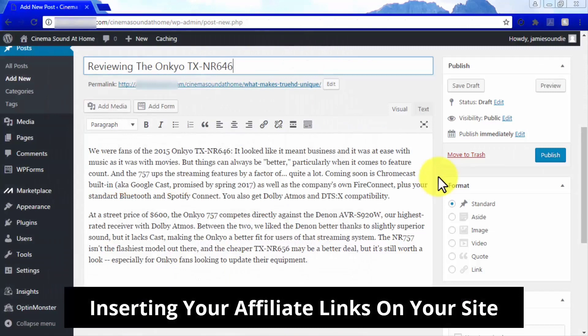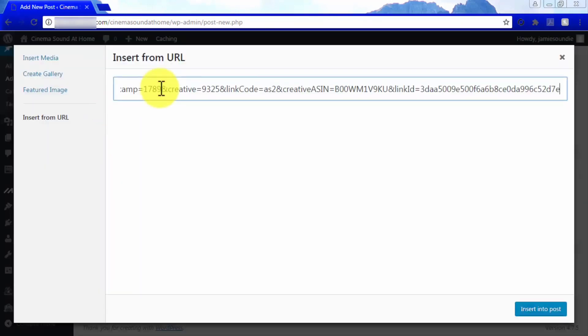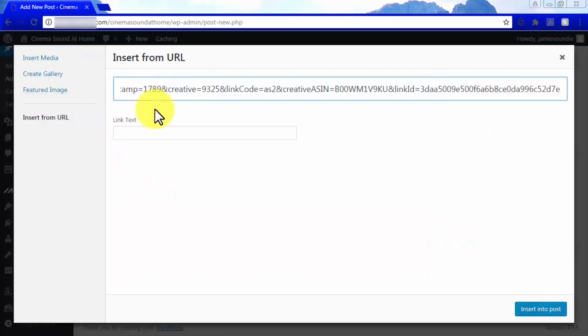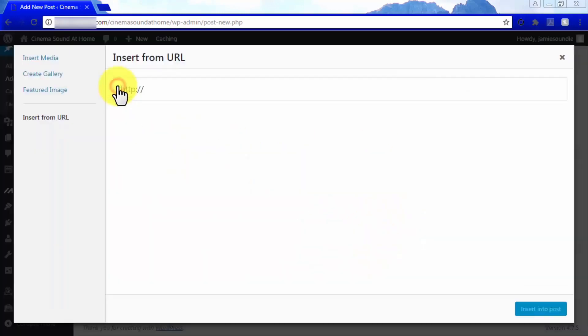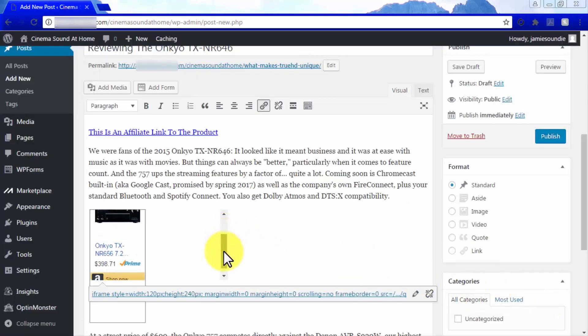Inserting your affiliate links on your site. Inserting affiliate links into your content is really easy. Insert affiliate links into your posts by clicking Add Media, then Insert from URL. You can insert your affiliate links on text within your content by clicking Add Media, selecting Insert from URL, entering your affiliate link text in the Link Text field, and clicking Insert into Post. Image links and text links with images are also easy to insert and will convert like crazy — copy the image link URL and paste it into your content via Add Media, then Insert from URL, pasting the affiliate link in the URL field and clicking Insert into Post. Insert it in between paragraphs where relevant. This is how you insert affiliate links to make tons of affiliate money.